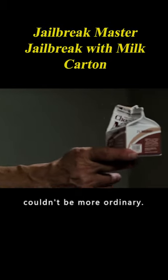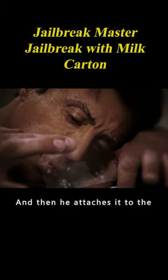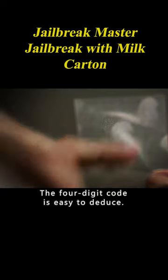This ordinary milk carton couldn't be more ordinary. The man will use it to escape from one of the world's top prisons. First, he rips the film off, and then he attaches it to the combination lock on the cell door. When the warning is given to enter the code, fingerprints will be left on the film. The 4-digit code is easy to deduce.